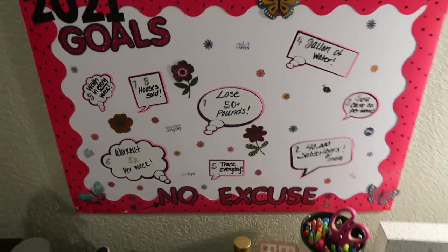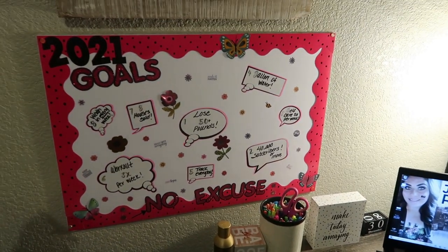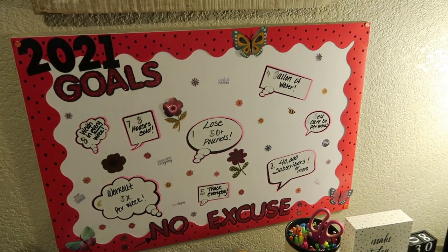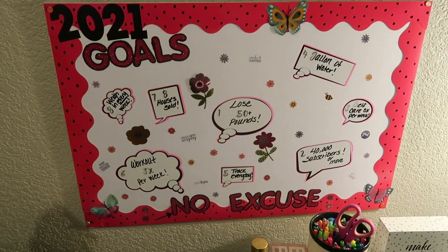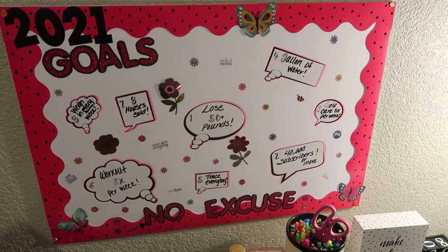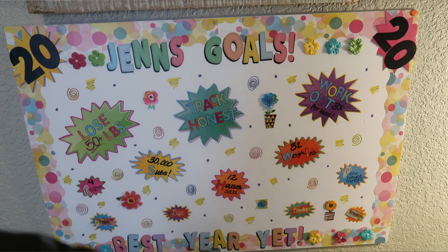She looks pretty good in my office — she's on my desk and at a visual site for me every single day. I'm pretty proud of how it turned out. You can do this really inexpensively — less than $10 from Dollar Tree. So let's recap my 2020 goals.